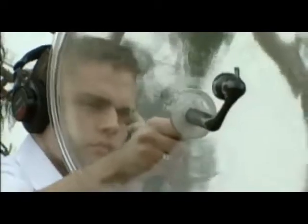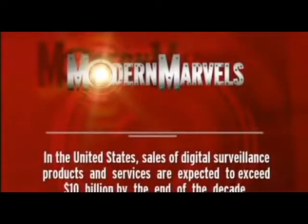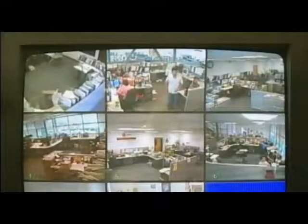Although hearing secret information has always been valuable, in the clandestine surveillance industry, a picture is worth a thousand words. In the United States, sales of digital surveillance products and services are expected to exceed $10 billion by end of decade. Today it seems as if every move we make is being watched and monitored, yet there's some comfort in knowing you can always go behind closed doors — after all, at least they can't see through walls.